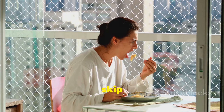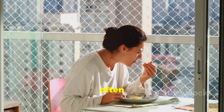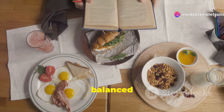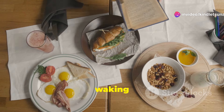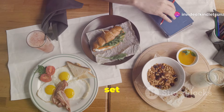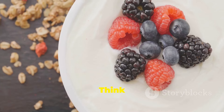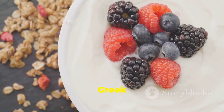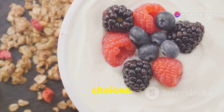First up, breakfast. Don't skip it. Breakfast is often called the most important meal of the day and for good reason. Eating a balanced breakfast within an hour of waking up can jumpstart your metabolism and set the tone for the rest of the day. Think protein, healthy fats, and fiber. Examples? Eggs with avocado or Greek yogurt with berries are fantastic choices.